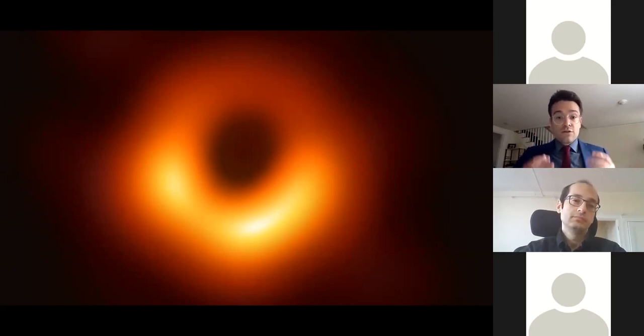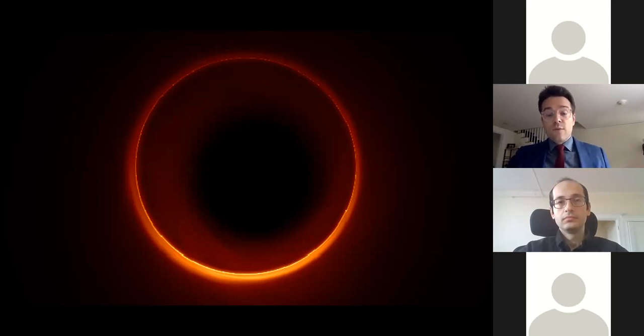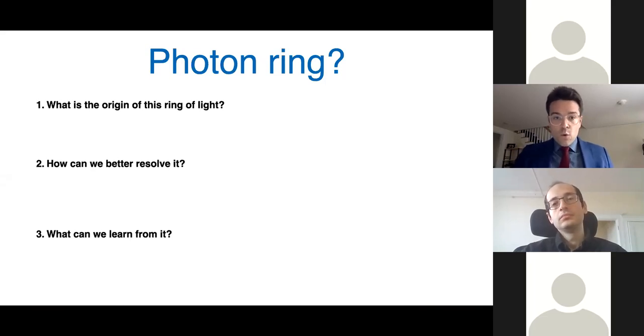As time progresses, we'll be able to take hopefully sharper and sharper images. The question arises: what do we expect to see once we can achieve even higher resolution? The answer, based on many simulations that use GRMHD — General Relativistic Magnetohydrodynamics — which is the state-of-the-art best guess as to what happens around the black hole, generically produces images with a very striking feature: a sharp, razor-thin ring of light, which has now been dubbed the photon ring. This appears in many simulations of M87, regardless of how you vary the parameters or the details of the astrophysical source.